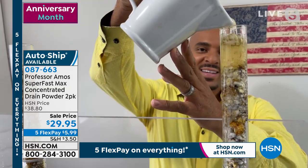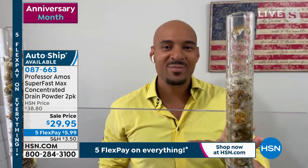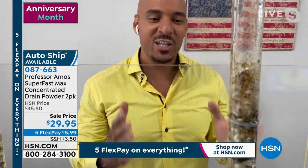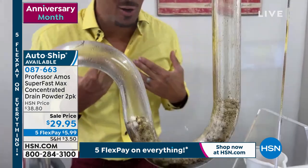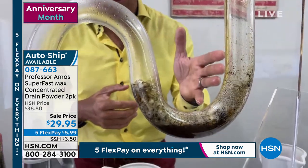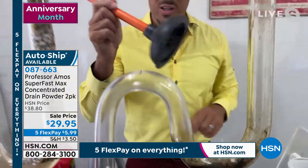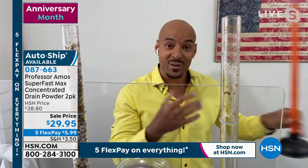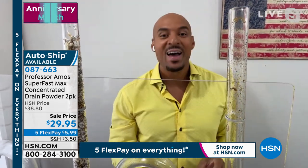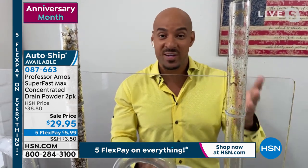Super Fast Max is designed to break down last week's food, last month's food, last year's food — hard and solidified in your drain line. As my dad taught me: let the product do the work so you don't have to. There's no need to grab the plunger, no need to snake the drain line and put wear and tear on the inside. Trust and believe — Super Fast Max is going to open and clear that drain line within 10 minutes.